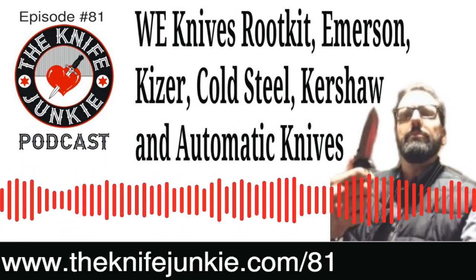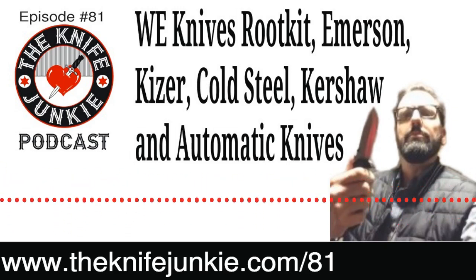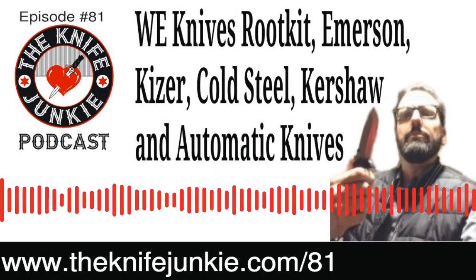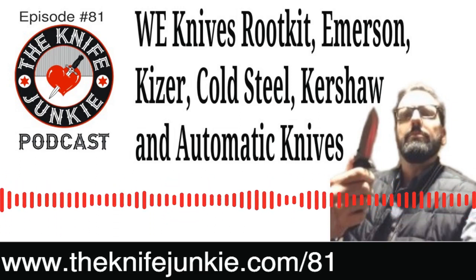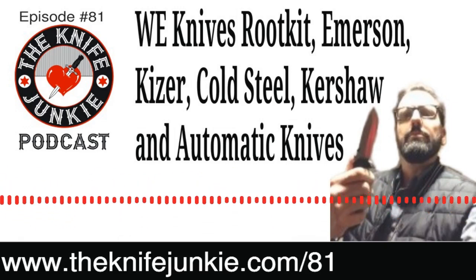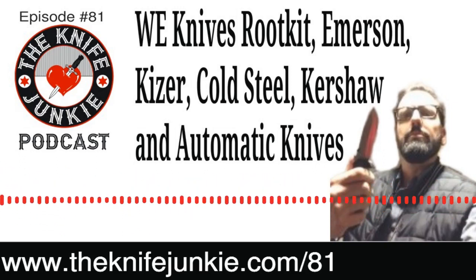Before we head out of here: tomorrow night, if you're listening when this comes out on Wednesday — tomorrow, Thursday, January 30th — the Thursday Night Knife Show, the live show on YouTube and the Knife Junkie's Facebook page. Don't miss that. And this coming Sunday, February 2nd, it's going to be episode 82 of the Knife Junkie Podcast, our weekend interview show. I got a chance to talk with Slicey Dicey, one of my new favorites from the last two years or so — his channel has caught on like wildfire. Good conversation, so look for that in your podcast feed on Sunday, February 2nd. Keep them strapped.